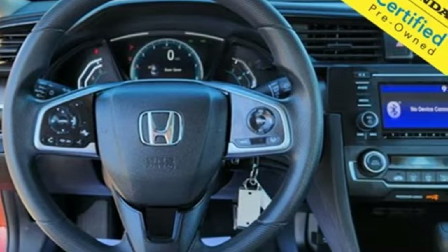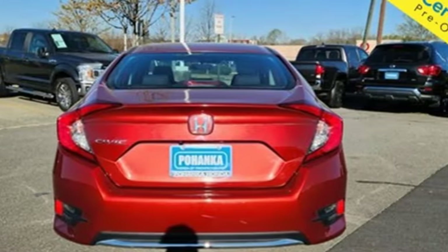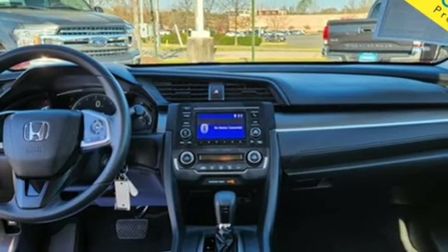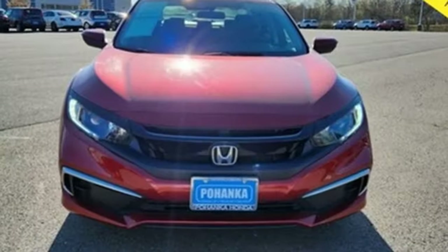Streaming audio, wireless phone connectivity, manual tilting steering column, USB port, manual telescoping steering column, continuously variable automatic transmission, gas pressurized shocks and i4 engine. Honda's created some of the most admired vehicles on the planet.